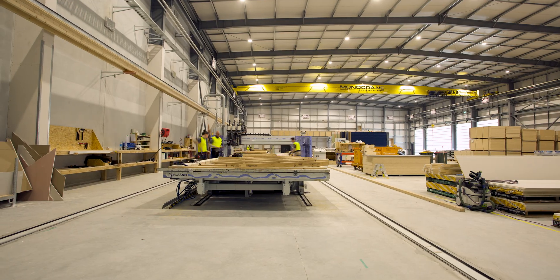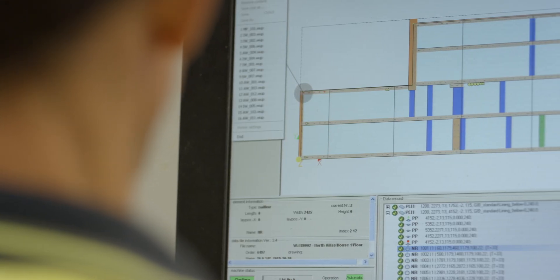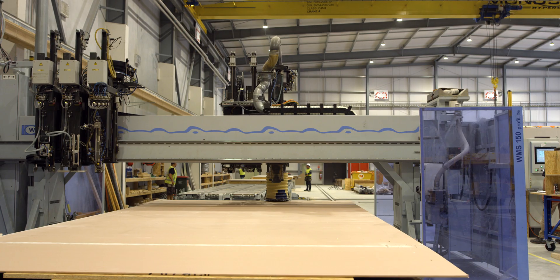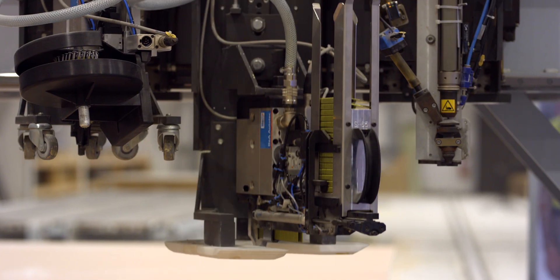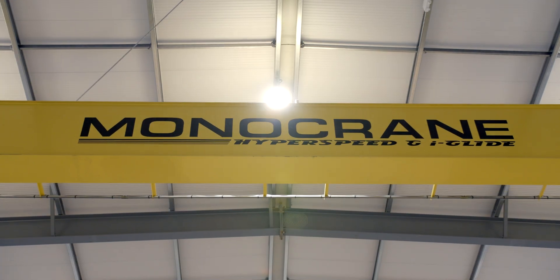We're a joint venture with Swiss industry leaders Hector Egger Holzbau AG, true innovators in the Swiss timber construction industry. So rather than reinvent the wheel, we copied their largest factory, imported the same specialised machinery and now follow the same systems that they've developed over 20 years in operation.